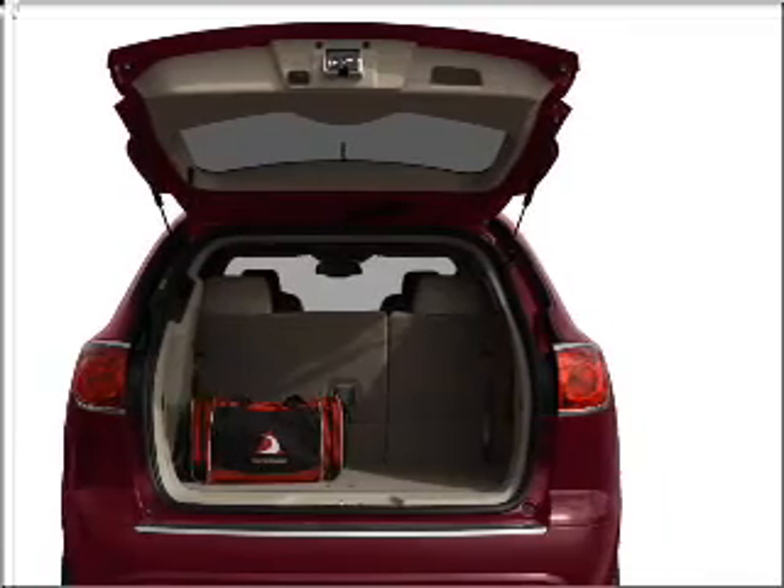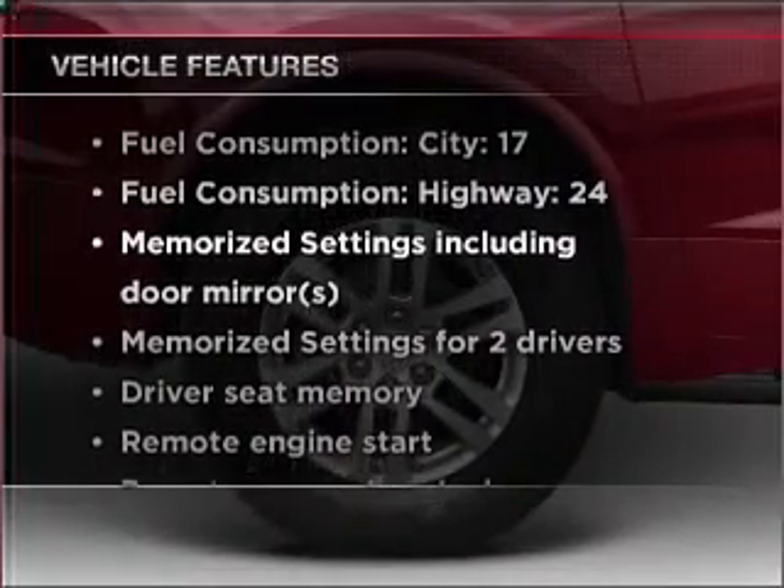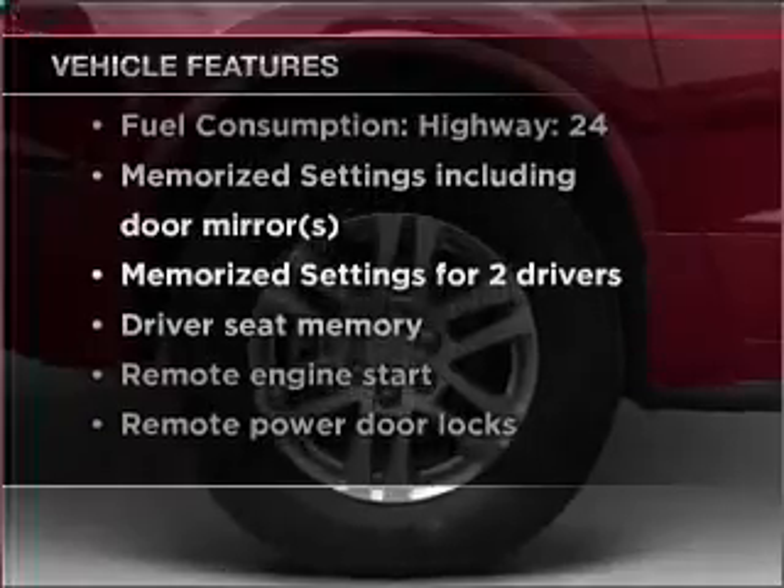Pamper yourself with memory settings. And with these notable features, you won't want to miss out on the opportunity to own this amazing vehicle.